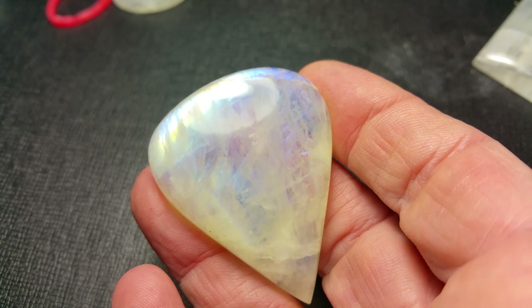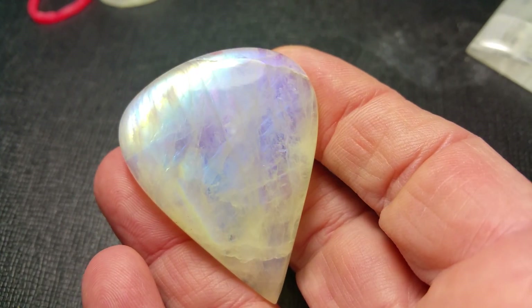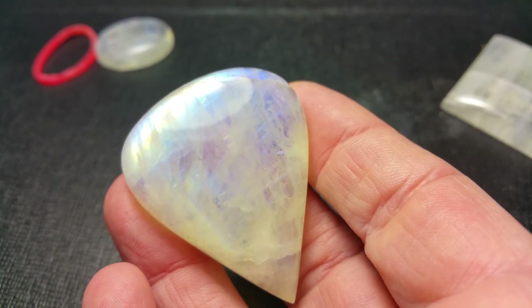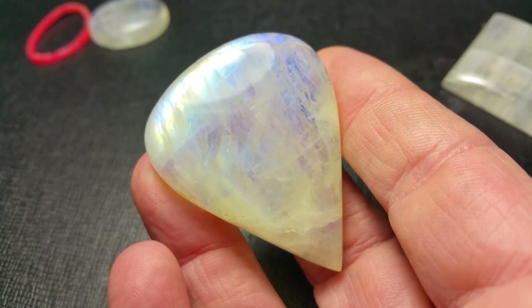This is a beautiful huge rainbow moonstone drop-shaped cabochon. Look at the clarity in it — great blue fire and great rainbow fire too. It's just an absolute beauty, don't miss this one.